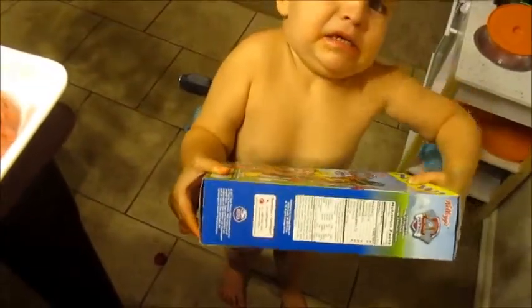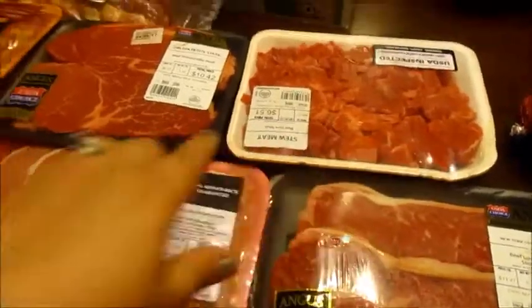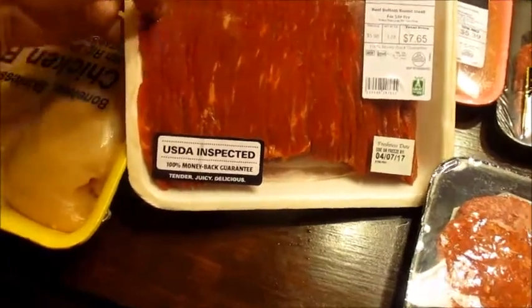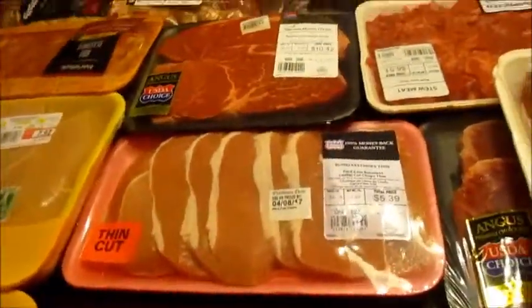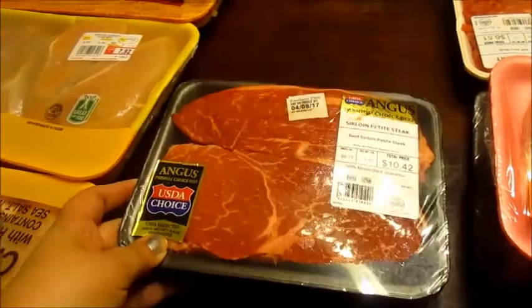Anyway, I got this New York strip thin steak, some stew meat — that's 1.21 pounds — and this is beef stir-fry which I use to make cheese steak sandwiches. And then I got thin cut pork chops and two petite sirloin steaks which was almost $11.